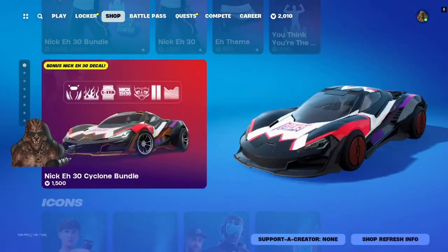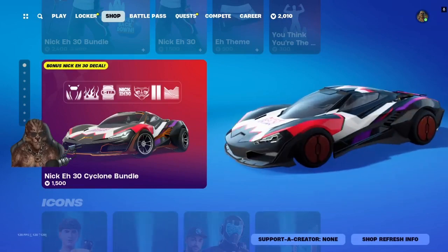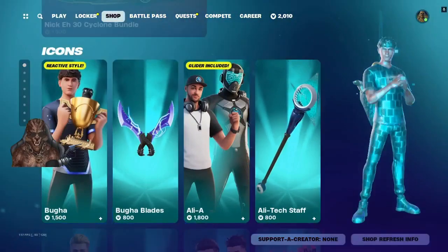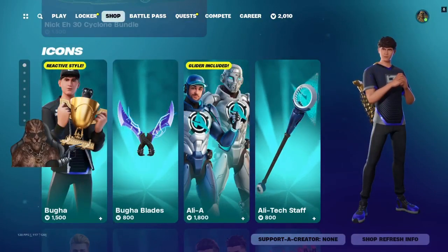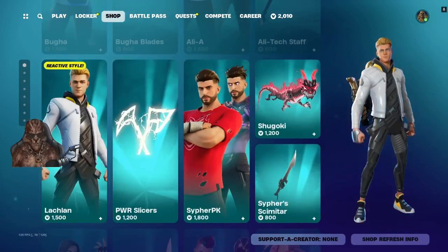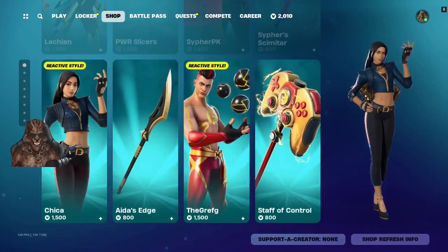Looks like Nick's got a car — it's not a bad looking car. Kudos Nick. You got Booga, Ali-A, Lachlan, Cypher, PJ, Pika, The Graphic.